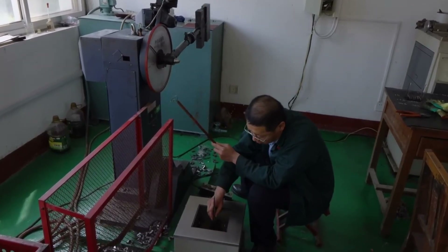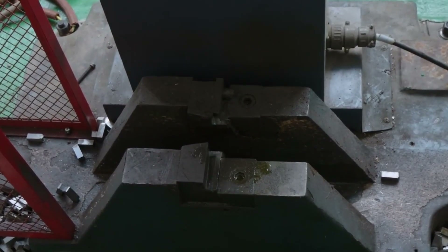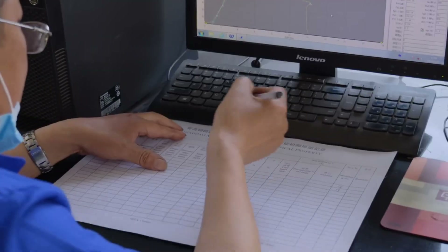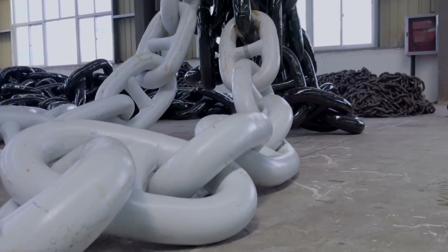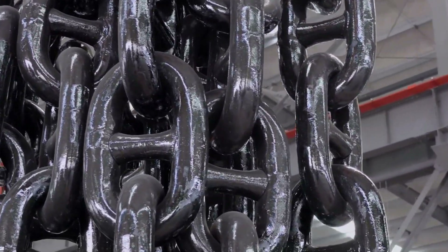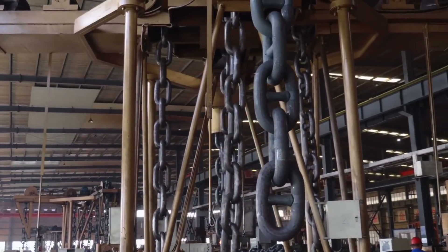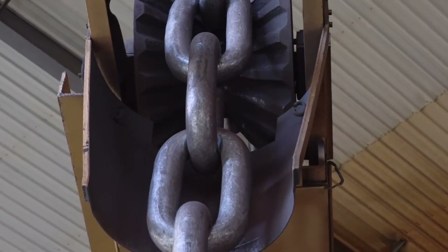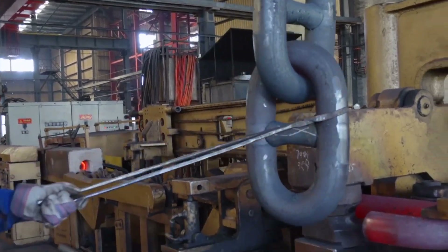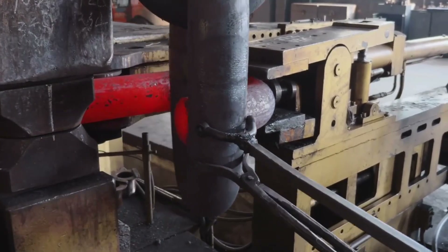If any surface cracks or seams are present, these particles cluster along them, making otherwise invisible defects glaringly apparent. Technicians rotate links to ensure every possible angle is examined. Any indication of a flaw is cause for further investigation, or in some cases immediate rejection of the link. The chain is only as strong as its weakest link, and if that link has a hidden fissure, the entire system is at risk.